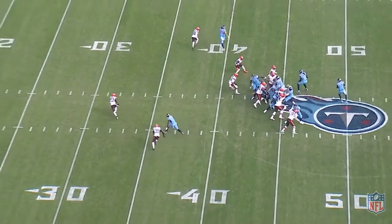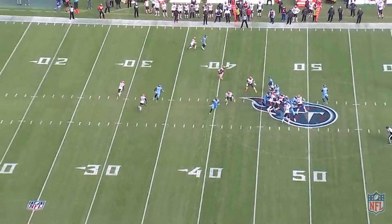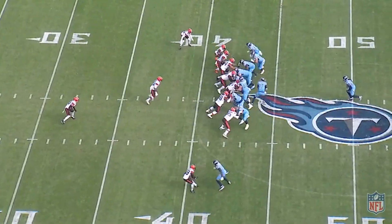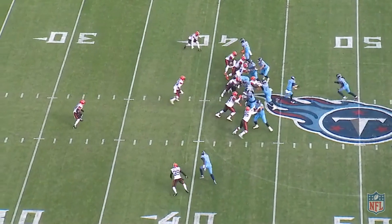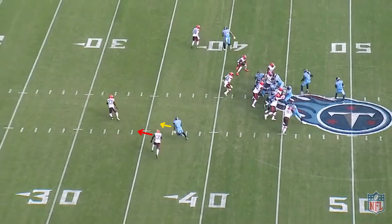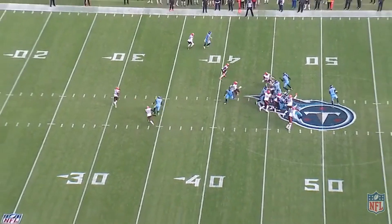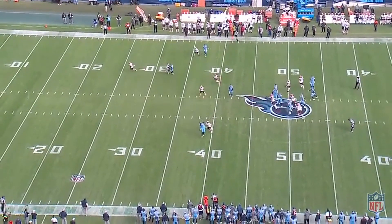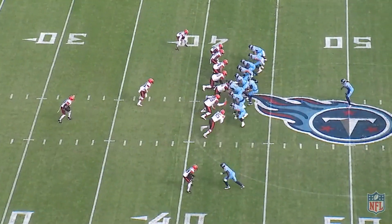He knows he got a clean release and the corner is working in trail position. That one step and lean threatens the corner vertically and makes them change their angle to protect deep. It helped create even more separation as that defender's momentum is now going vertically. Brown showed really good understanding of route technique and the situation he was in after beating his guy off the line of scrimmage.